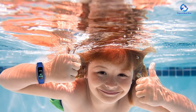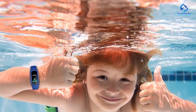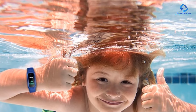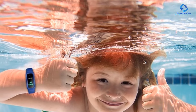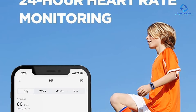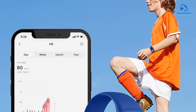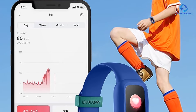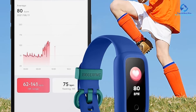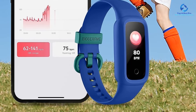Kids can also use it to track their heart rate and sleep quality. You need to download an app to use it, but it's compatible with most Android and iOS smartphones, and parents can use a family account on the app to track multiple devices. Plus, it boasts an IP68 waterproof rating, so kids can safely wear it during water activities and swimming. A full charge will keep the tracker going for up to 7 days, so it can keep up with your little one.